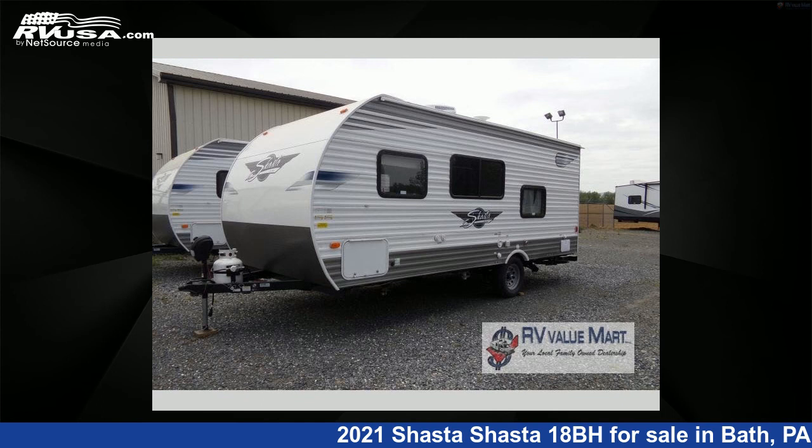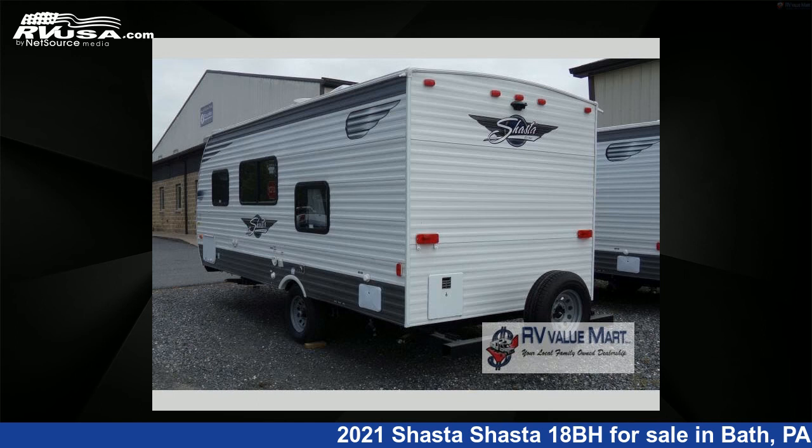For more information and pricing on this unit, and to see all units available for sale by RV Value Mart, visit RVUSA.com.